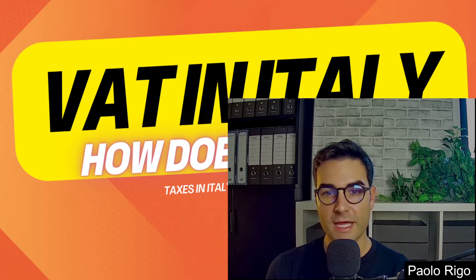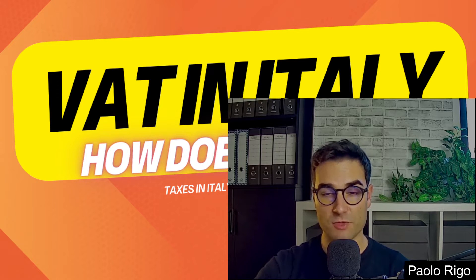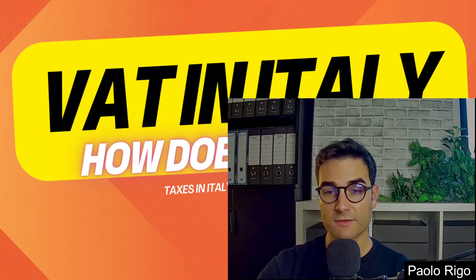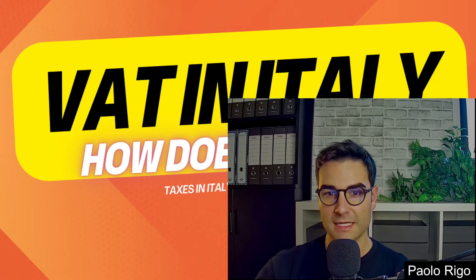The VAT, or IVA, is essentially a pure tax for the customer or client. But for the professional or business owner, it's a neutral obligation — in other terms, they have to pay the VAT collected from their customers to the tax agency, with the benefit of deducting the VAT they paid on their own business expenses.